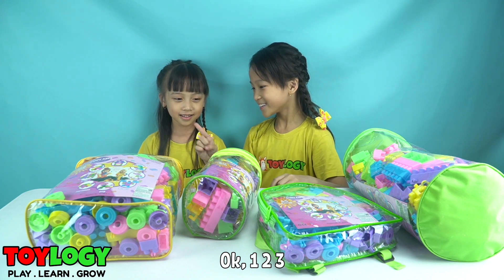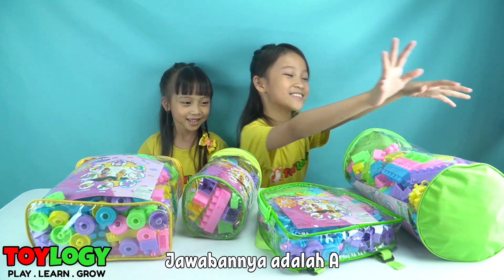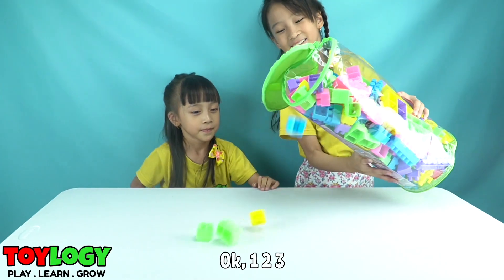Okay, one, two, three — the answer is A! Okay, one, two, three!